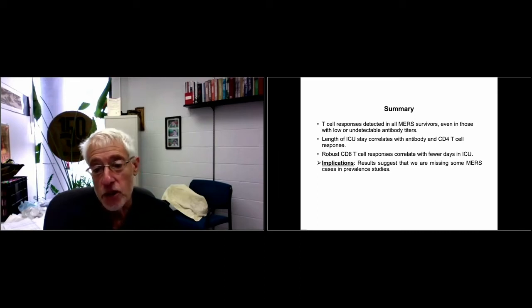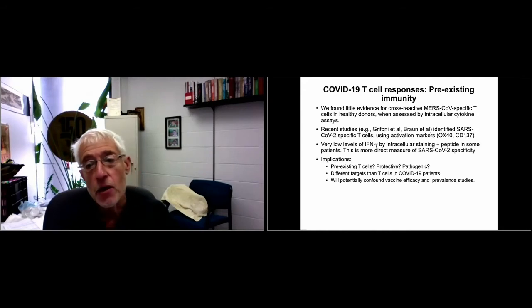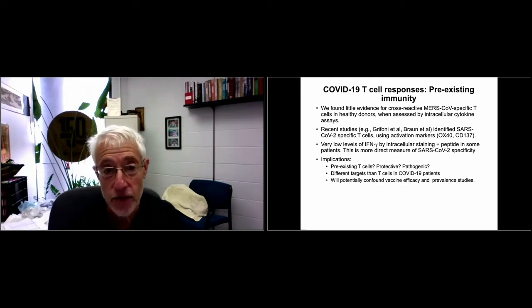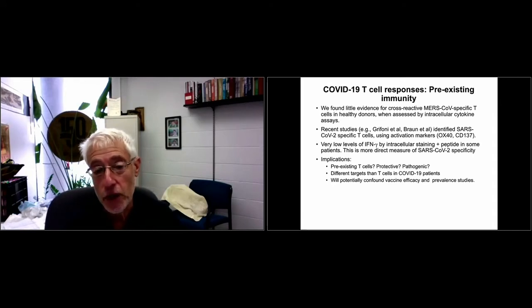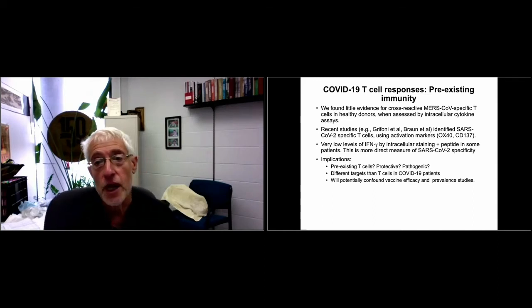One implication is that because we usually measure antibody titers, particularly by ELISA, we're missing some cases in prevalence studies. We now tend to measure neutralizing antibody titers in all patients, detecting more patients using this method. For SARS-CoV-2, ELISA tests seem better — there are many more of them. Another issue is pre-existing immunity to COVID-19 confounding studies of the T-cell response. Several studies show SARS-CoV-2-specific T-cells can be detected using activation markers, where cells are stimulated with peptides specific for viral proteins.